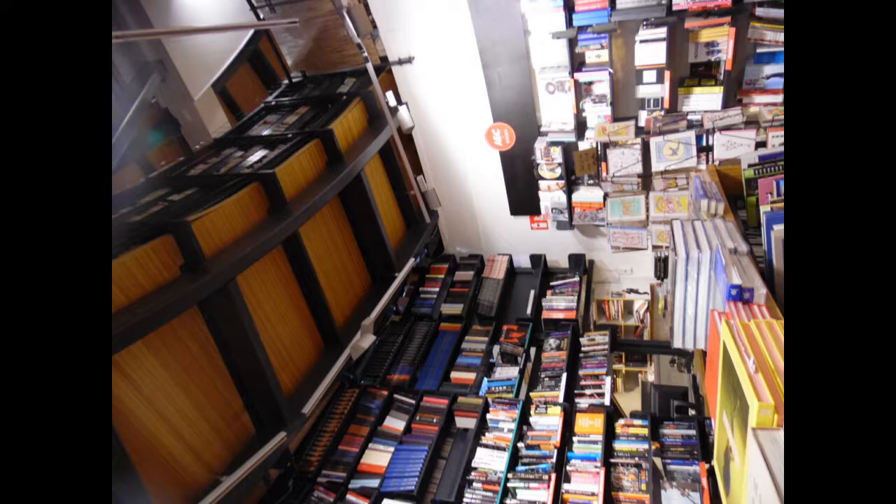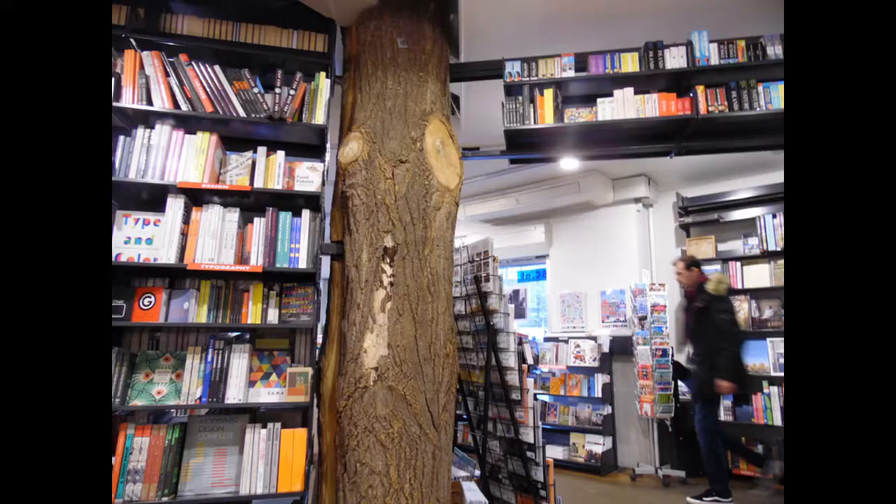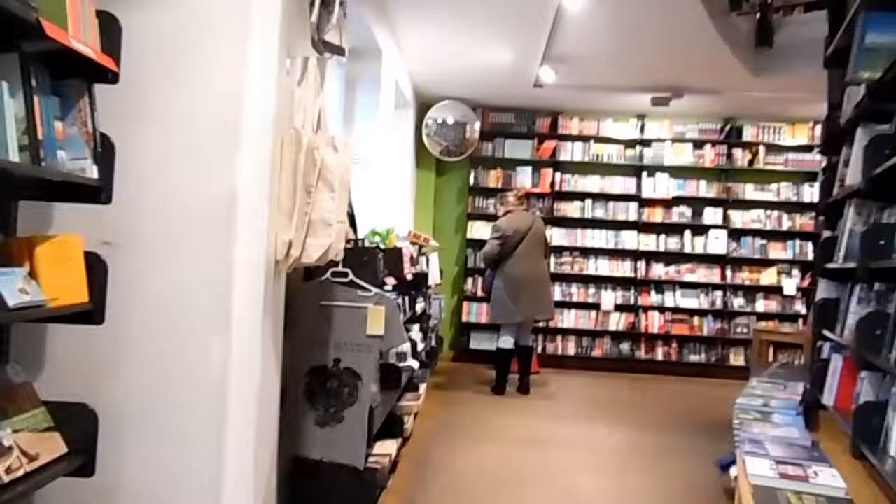We are starting here at the American Book Center, which is an amazing bookstore. I'm so happy that I found it — it was so close to Waterstones, I can't believe I didn't find it the first time around. I went on this trip together with one of my friends, Daphne — or Daphne as she's Dutch, so we're calling her Daphne.